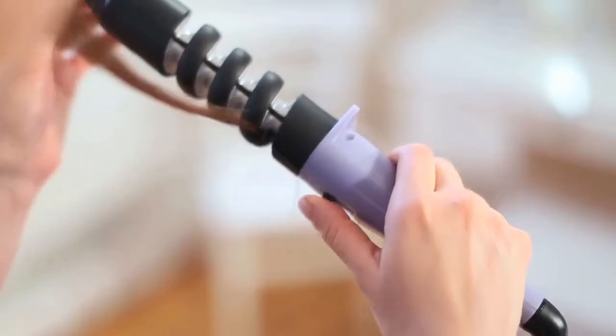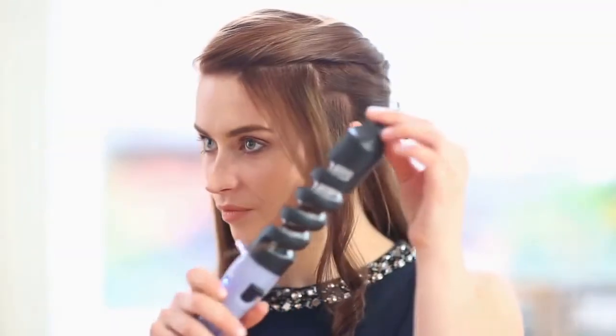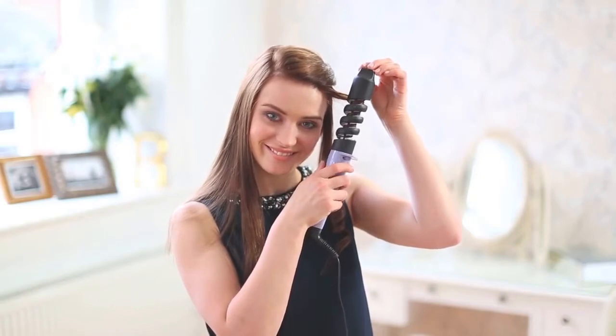The key to creating head-turning perfect beachy waves or cascading curls is a great curling iron. You want one that's easy to use and maneuver, heats up quickly to curl your hair fast, and reaches a high enough temperature to set curls without burning your hair and fits in your budget. But with so many options on the market, from drugstores to department and beauty supply stores, salons, and everywhere in between, it can be difficult to know where to begin to find the best curling iron for you.